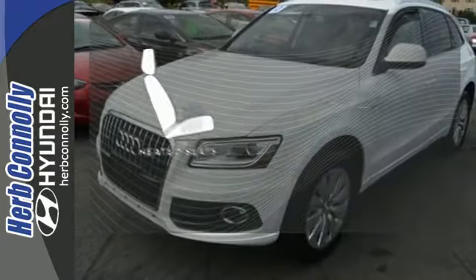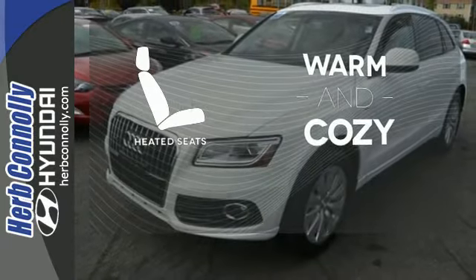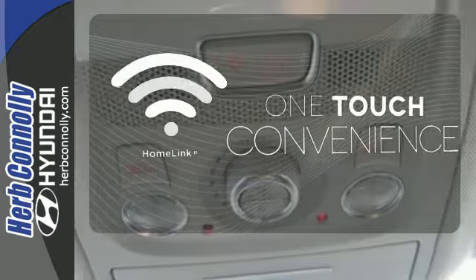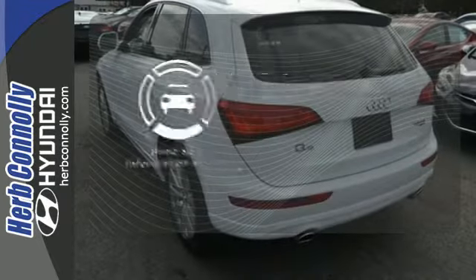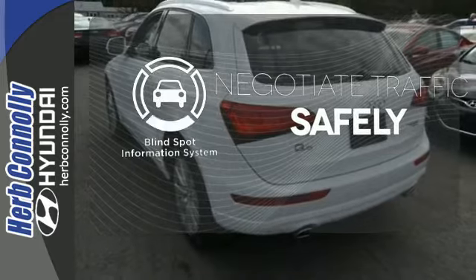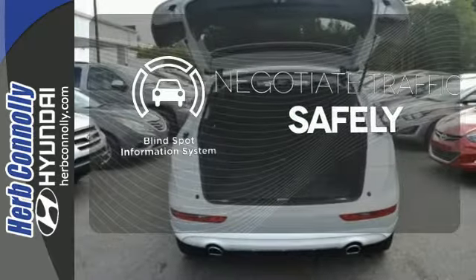Wrap yourself in the comfort of heated seats. With Homelink, one touch makes your arrival as welcoming as if you'd never left. Safety comes from being aware of your surroundings, and for that, the blind spot indicator can't be beat.